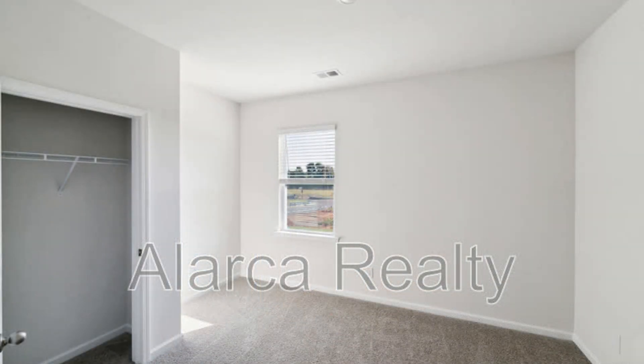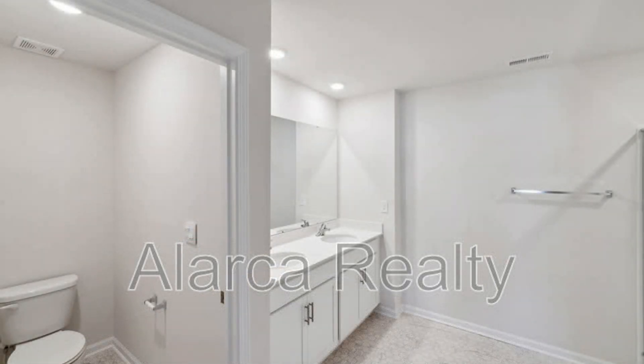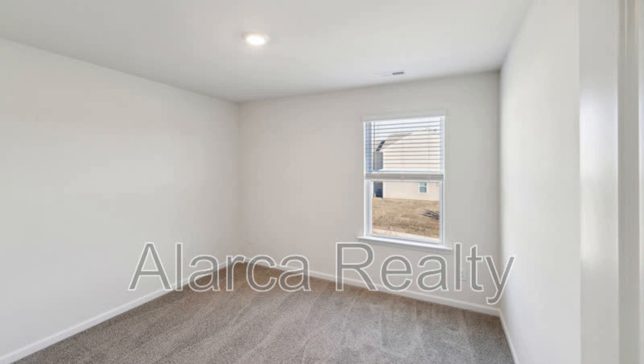Retreat to the expansive master suite featuring a walk-in closet and an ensuite bathroom complete with a soaking tub and separate shower. Enjoy an outdoor oasis in the backyard, ideal for summer barbecues or relaxing evenings under the stars.